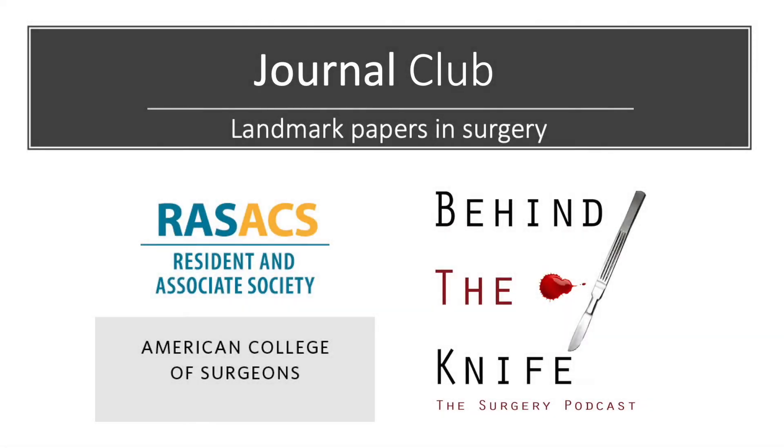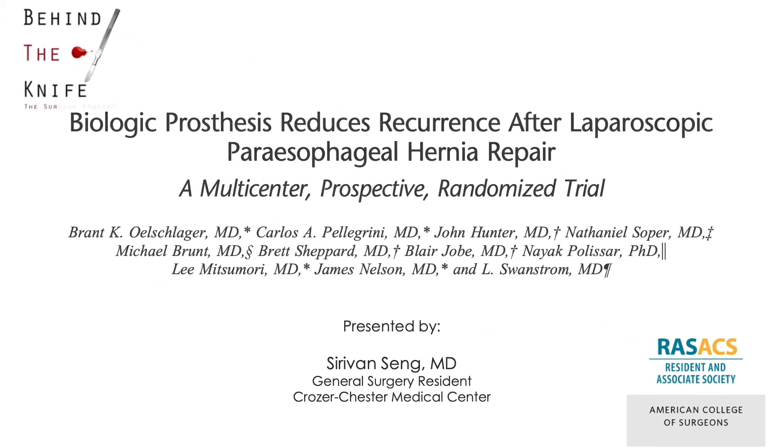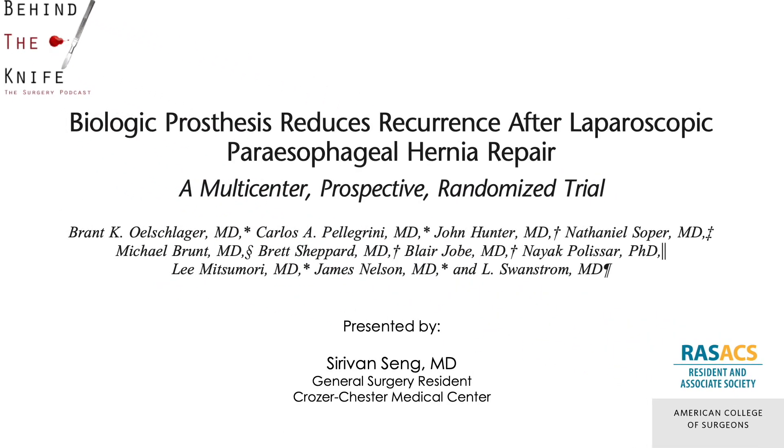Welcome back, listeners, to the RAS ACS and Behind the Knife Journal Club on landmark papers in surgery. I'm Sarah Von Tsang, a general surgery resident at Crozer-Chester Medical Center, and I'll be reviewing a paper on how biologic prosthesis reduces recurrence after laparoscopic paraesophageal hernia repair.